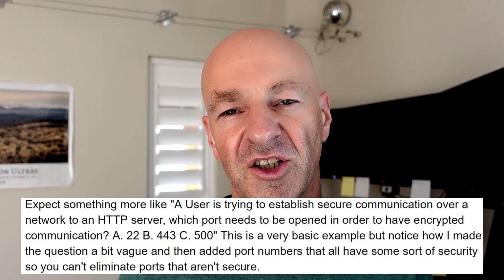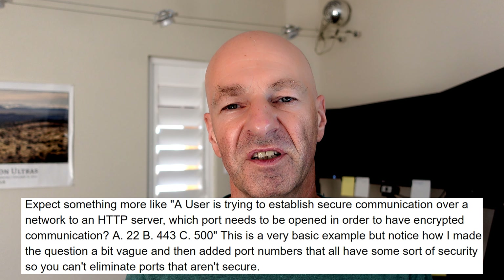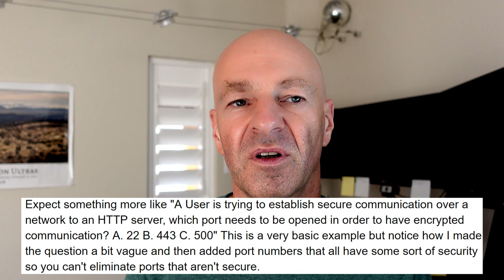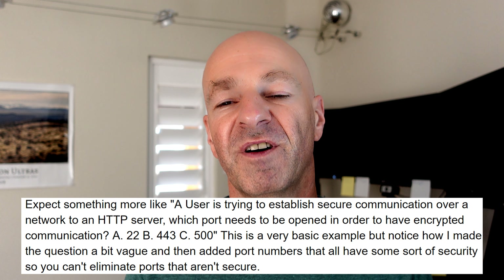Here's an example of how this works. A user is trying to establish a secure connection to a web server — which port needs to be open? The options might be A: 22, B: 443, or C: 500. Take the question apart: secure connection, web server. A web server runs on port 80, or port 443 when secured with SSL. Port 80 is not encrypted, leaving you with 443, which is one of the answer options. A lot of critical thinking is involved — you need to analyze multiple pieces of information and fit them together.